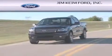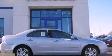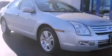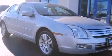Another fine vehicle offered by Jim Keim Ford. This is a 2006 Ford Fusion. This four-door sedan has an automatic transmission and a six-cylinder engine.